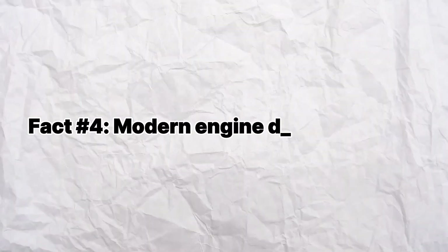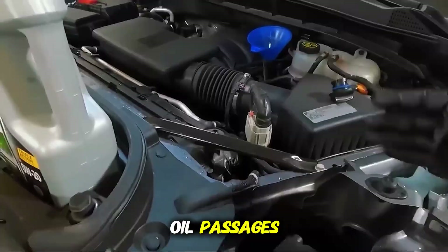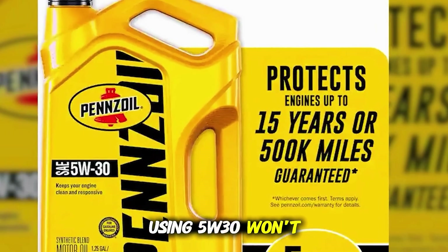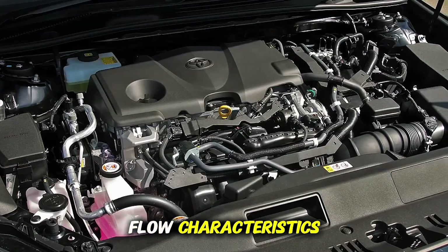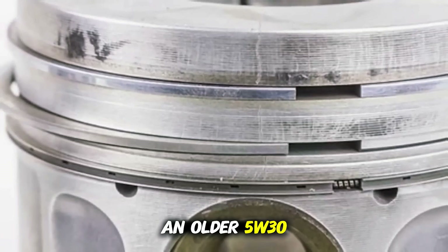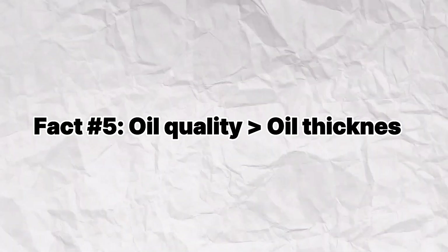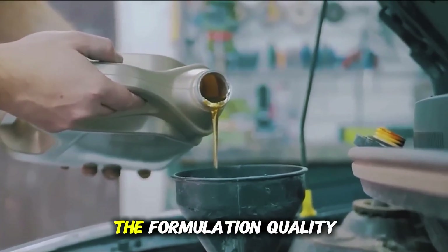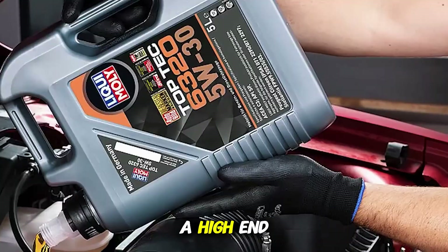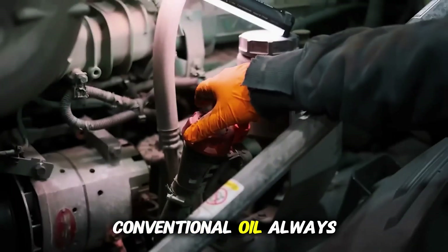Fact four: modern engine design matters. If your engine was engineered around 0W20, with smaller oil passages, low-tension piston rings, and tighter bearing clearances, using 5W30 won't destroy it, but it may slightly change the flow characteristics. The reverse, however — using 0W20 in an older 5W30 engine — could reduce pressure too much under heat. Fact five: oil quality is greater than oil thickness. No matter which viscosity you choose, the formulation quality, base stock, and additives matter far more than the number on the label. A high-end full synthetic with strong detergents and antioxidants will outperform a cheap conventional oil. Always.